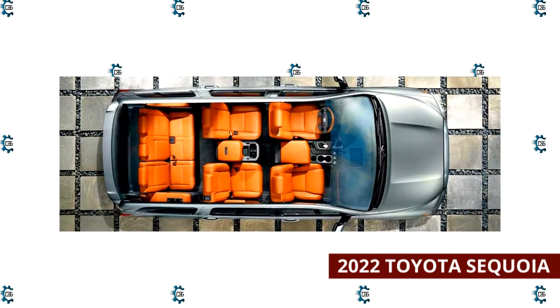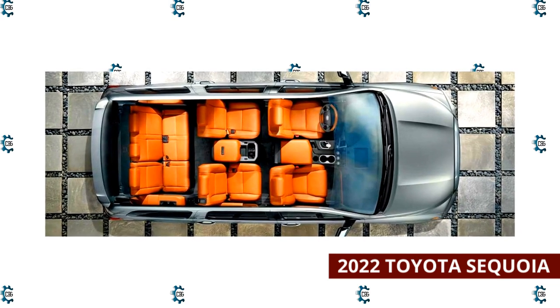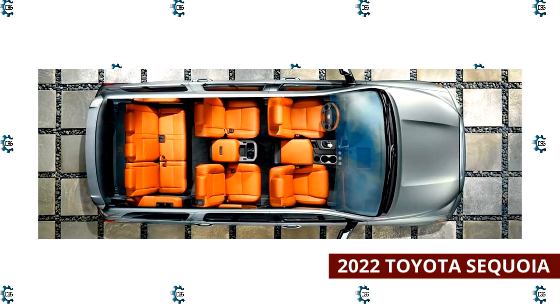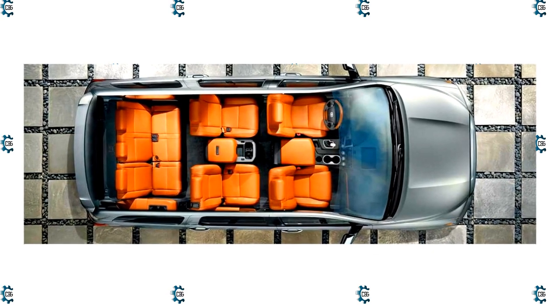It also provides less cargo space than many other large SUVs: 18.9 cubic feet behind the third row, 66.6 cubic feet with it folded, and 120.1 cubic feet behind the first row.